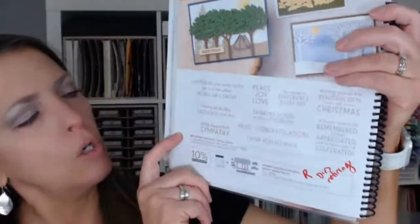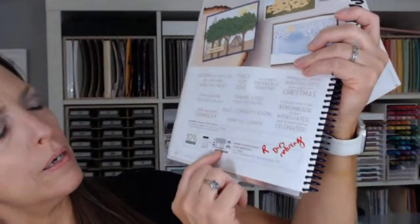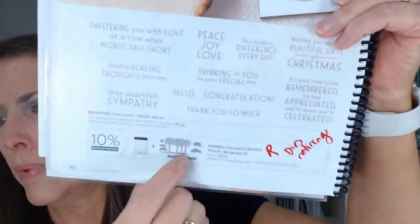Similarly, the Inspiring Canopy dies will not be available in the new catalog, even though the Inspired Thoughts stamp set will carry over. So those dies are while-supplies-last. The bundle pricing is going away for both. May 2nd is the last day of the current catalog. The new catalog is available to purchase now only for Stampin' Up demonstrators — or you can join as a demonstrator with a starter kit for $99 plus tax with free shipping and get $125 in anything you want, including pre-order items.